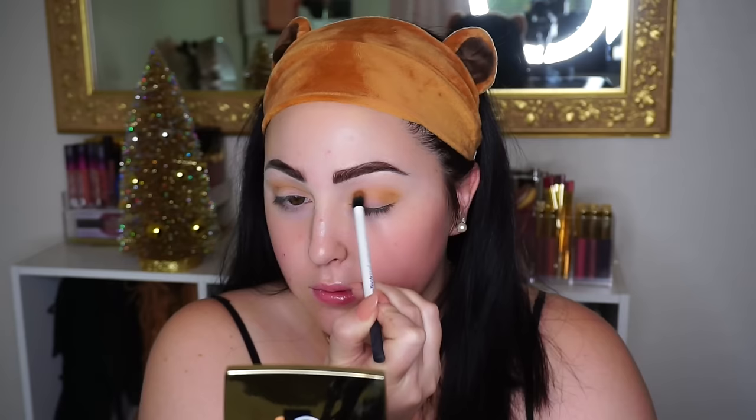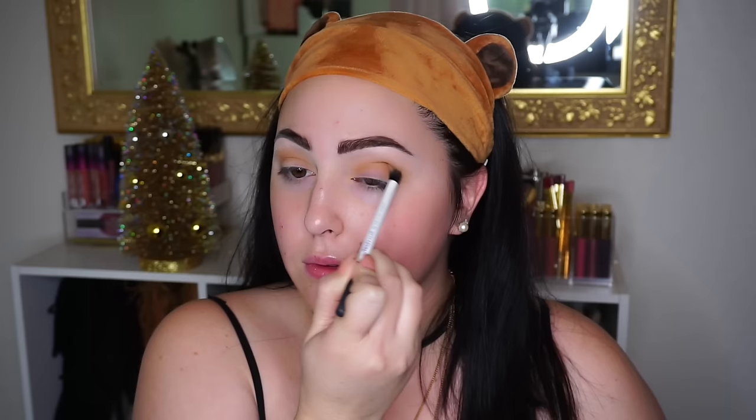I'm taking the Makeup Geek shadow palette, specifically the shade Chickadee, and slowly placing it into my crease and buffing it out. I started a little lower in the crease because I didn't want to go too far up into the brow bone. Then I'm taking the shade Desert Sand by Makeup Geek on a more precisely defined brush, doing swirling motions from the inner corner to the outer corner. I really took my time here because this was probably the most important step — I wanted depth and dimension in the crease.